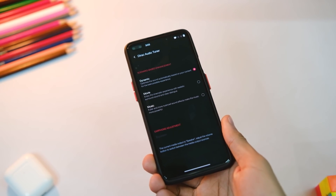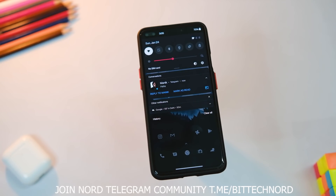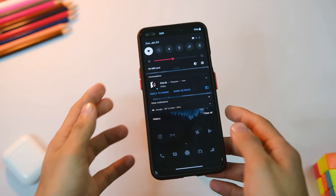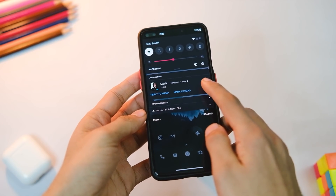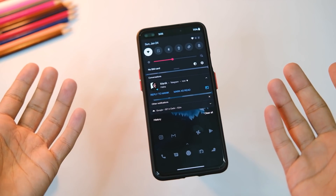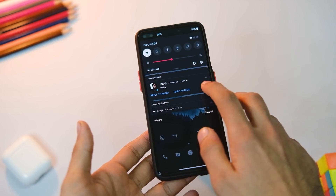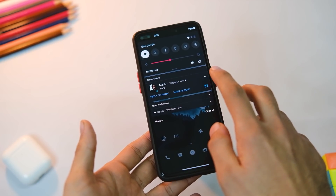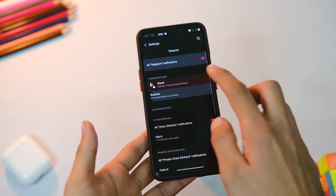In the messages part, chat bubbles are mentioned to work fine after this update as they were non-functional previously. However, I tried it with Telegram, gave all the permissions and other fixes, but the bubbles are still broken for me at least with Telegram. I'll confirm if they work with other apps in the full review, so stay tuned.